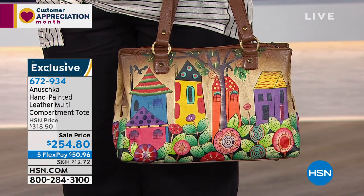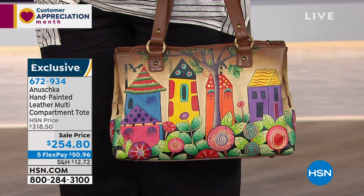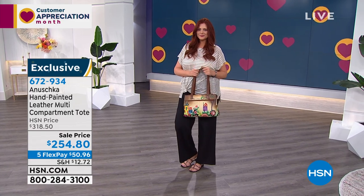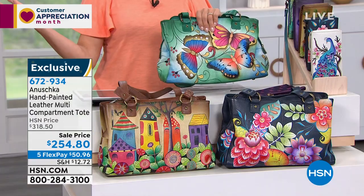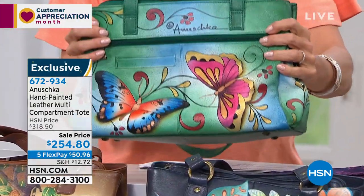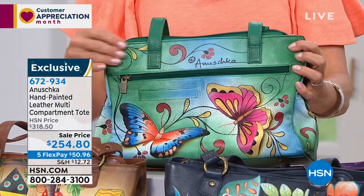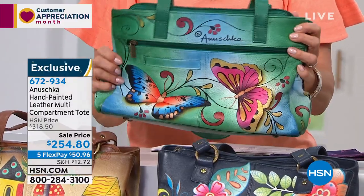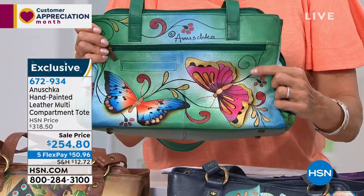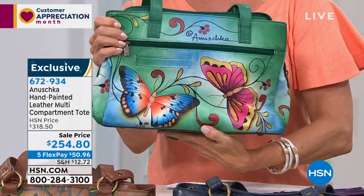We're showing both front and back — the theme carries itself all the way around. The Henna Butterflies is the one with lots of interesting greens and blues, with pops of orange, yellow, and pink. Look at the intricacy of the brushmarks. Imagine all the jewelry you can wear with it — emeralds, gold, rose gold, rubies, turquoise — it gives you so much flexibility in how you dress up.